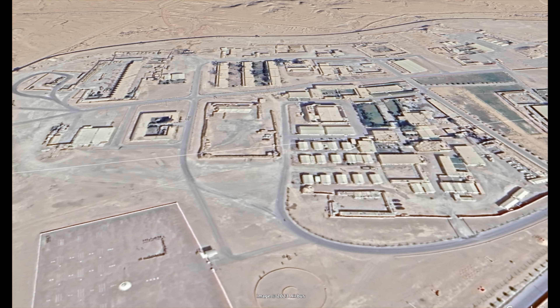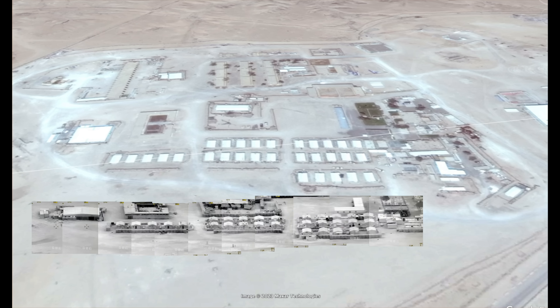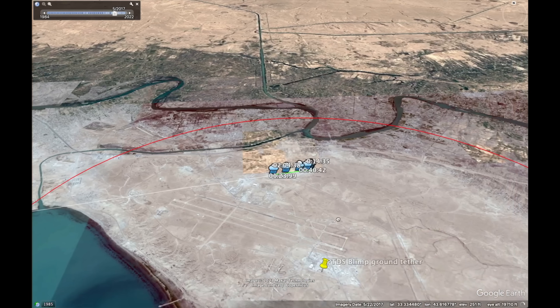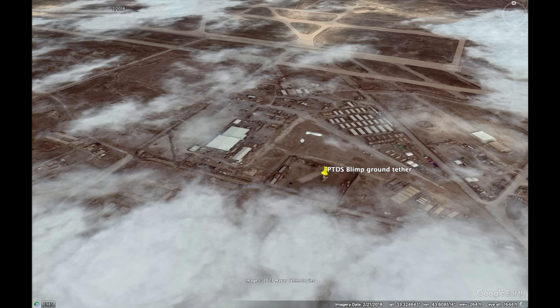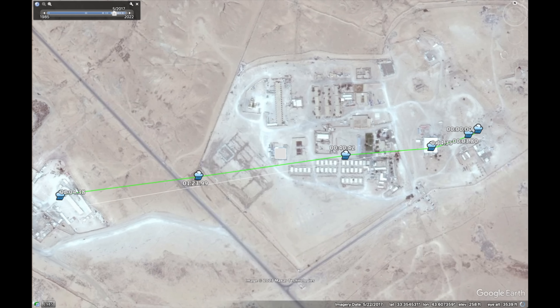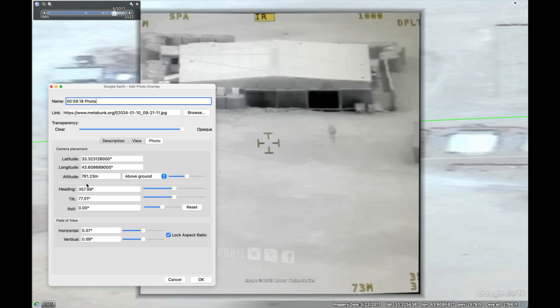The building configurations in the base have changed quite a bit over the last six years, but what matches is from 2017, which also matches what the witness said, even though the video description said 2018. We can use the matching buildings for a quick line of sight analysis. The surveillance balloon's location can be seen in Google Earth — this is the base of the balloon's tether. The balloon itself moves around a bit with the wind, but it's near this location. To calculate its altitude, I adjusted that altitude to match the roofline angle of this building. It looked right at about 750 meters, or around 2500 feet.